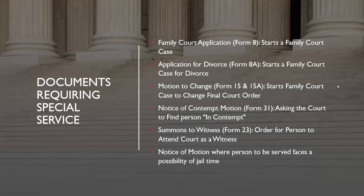What documents require special service? The first is the initial family court application, which is Form 8, because it's the document that starts your family court case — it has to be served by special service so the other person finds out you've brought a case against them. Similarly, an application for divorce, Form 8a — whether for divorce alone or along with other family law issues like custody and access — is also starting a case, so it requires special service.